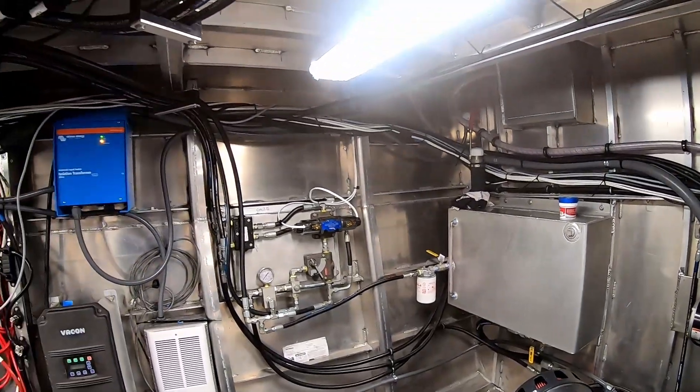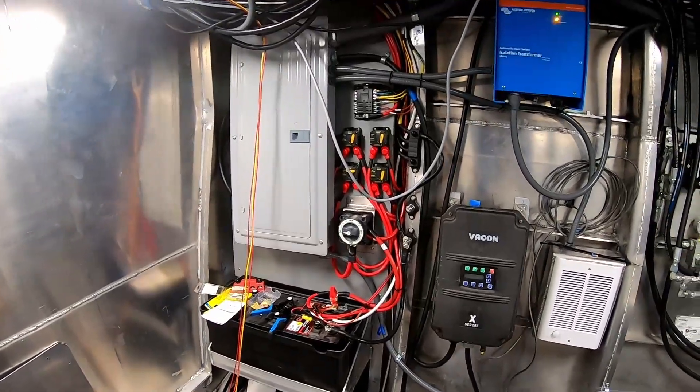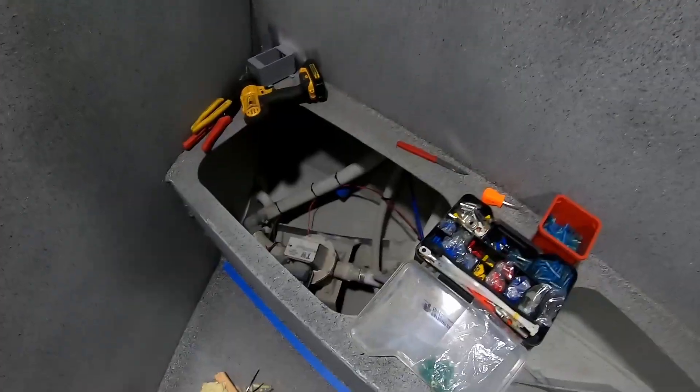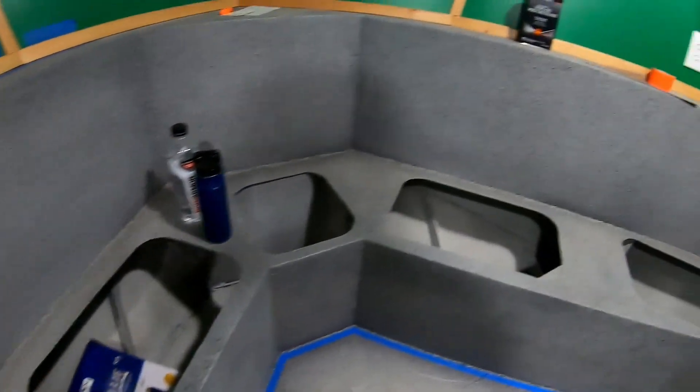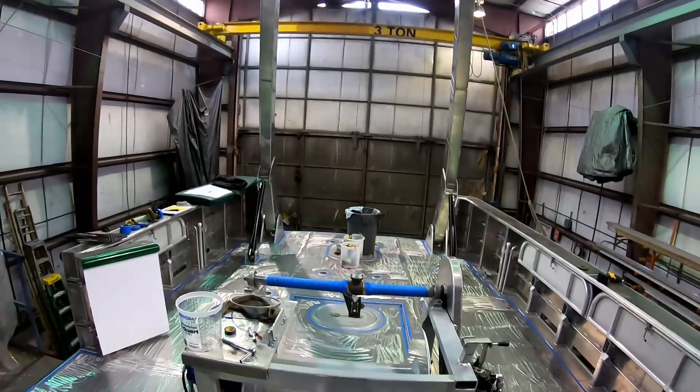Most definitely a work boat. And I sure would not want to deal with that electrical panel. Anyway, back up on deck.